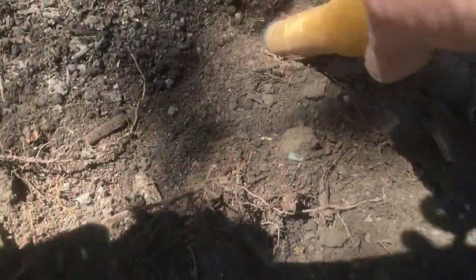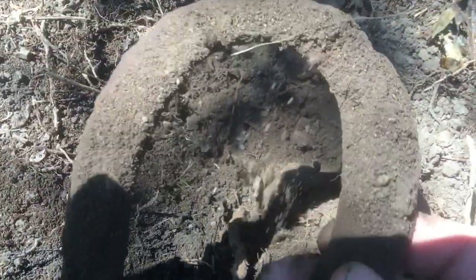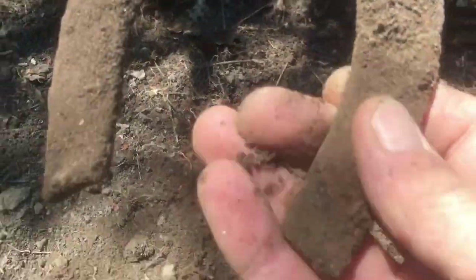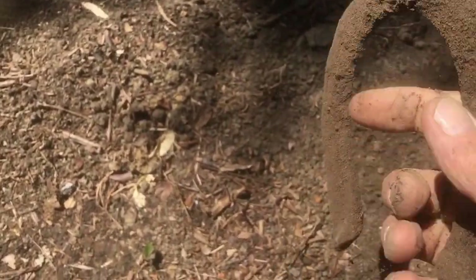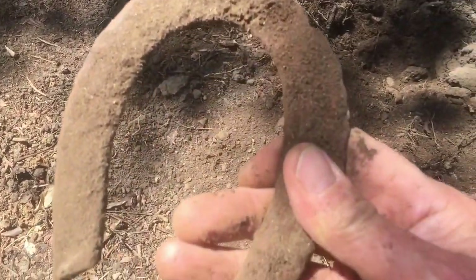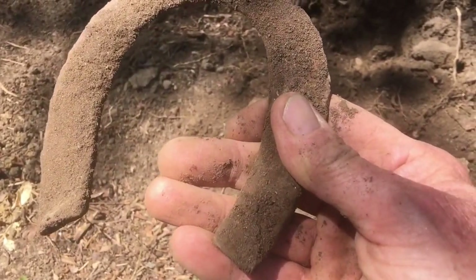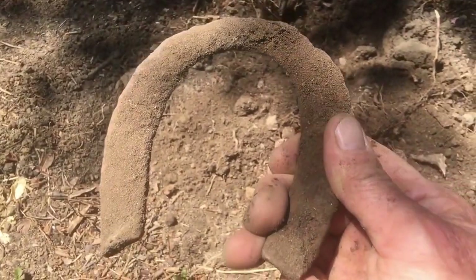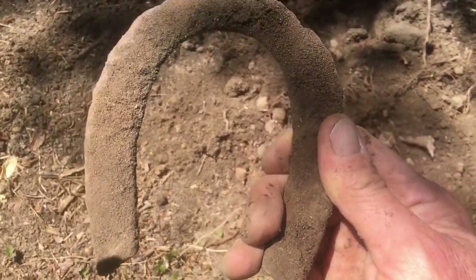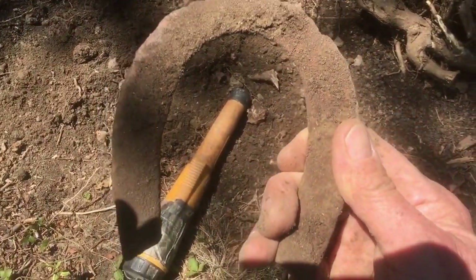I'm getting a strong signal right here. Oh look at this — it's a horseshoe! Actually I think that's from playing that horseshoe game. You'd try to ring it around the stake. That's exactly what it is.